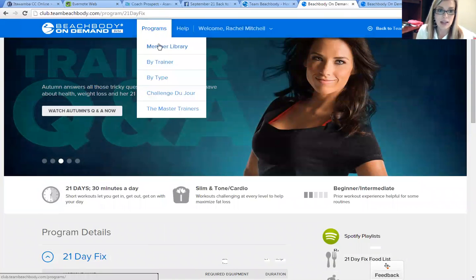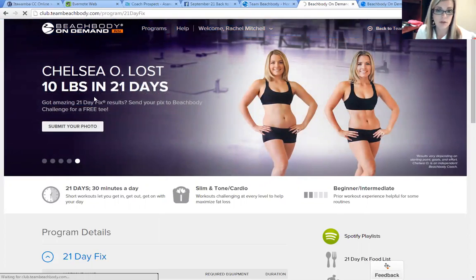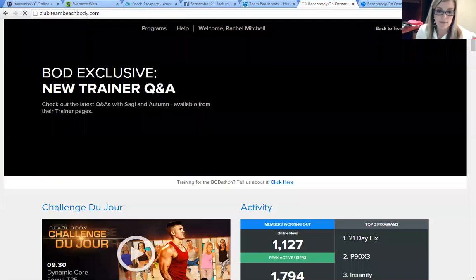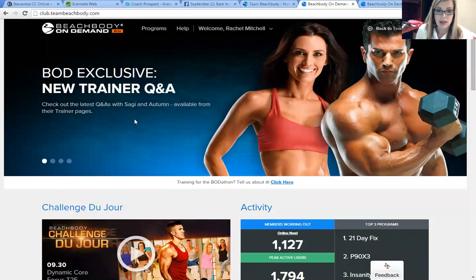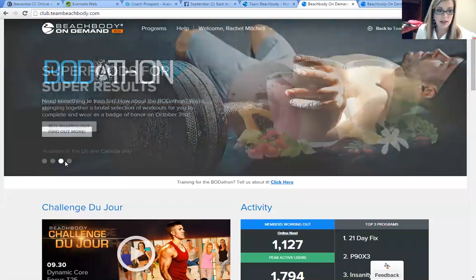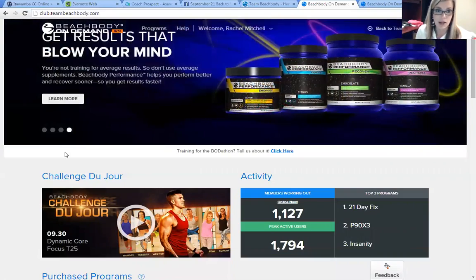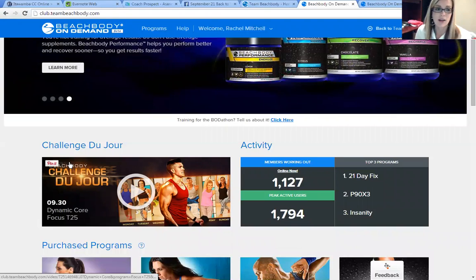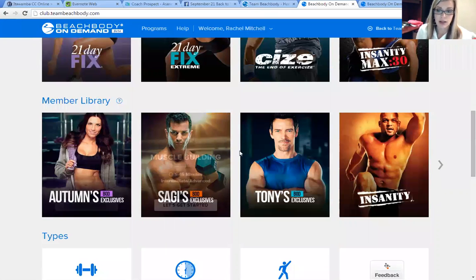Another thing is that if you go back to just the first page of the website, there's always a Challenge du Jour. They'll pick out a workout program — if you just want to randomly do a workout that they assign, it's the Challenge du Jour, and they always post one there, but they also include all of these workout programs.